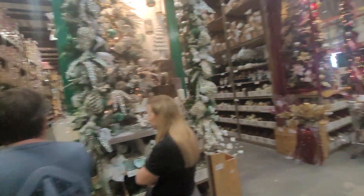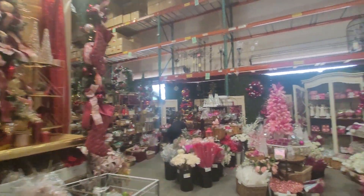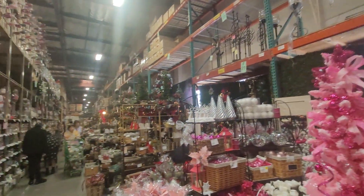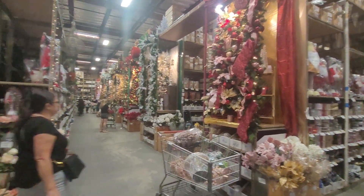This is the Shinoda Design Center in Santa Ana, California, off of Dyer Road. This is the place you've got to come. Hope you enjoyed the little tour — just a little taste of it. Bye for now.